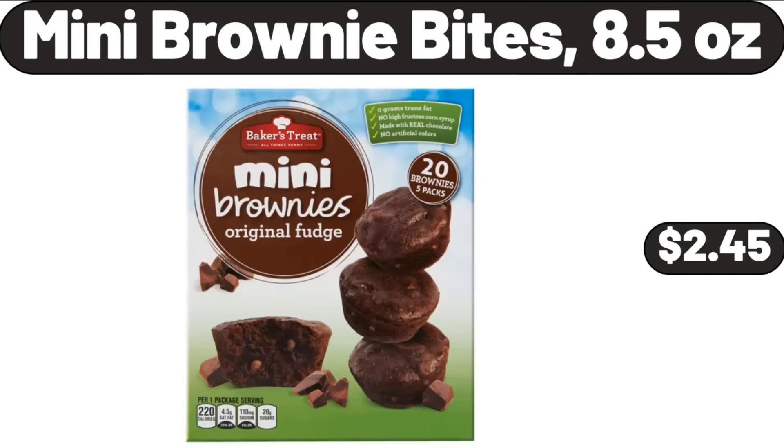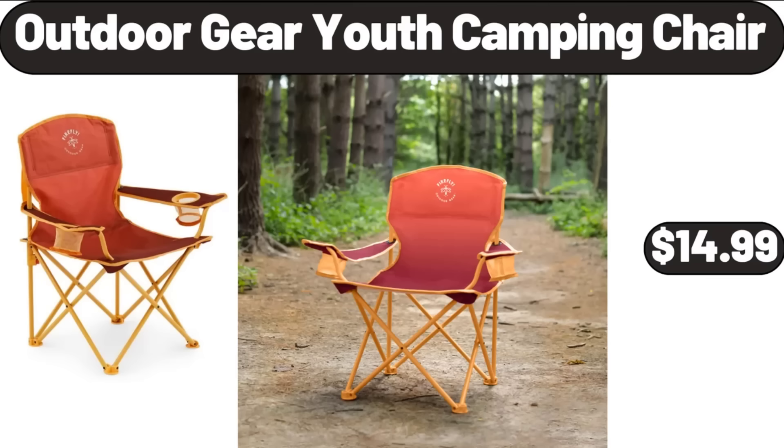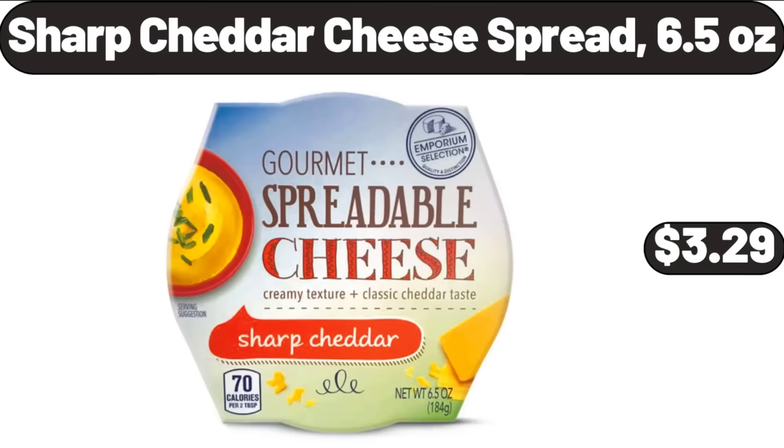Mini Brownie Bites, 8.5 oz, $2.45. Outdoor Gear Youth Camping Chair, $14.99. Sharp Cheddar Cheese Spread, 6.5 oz, $3.29.